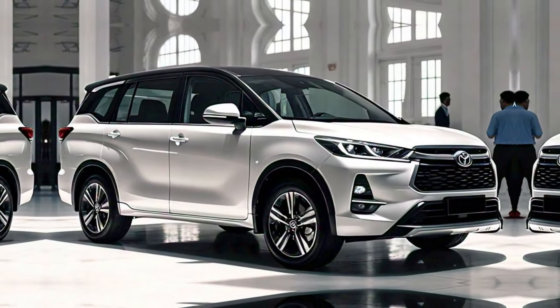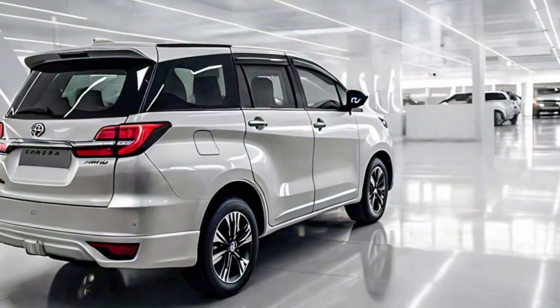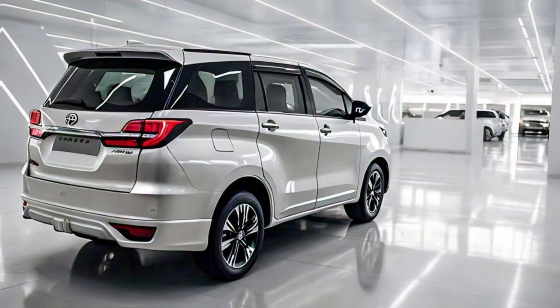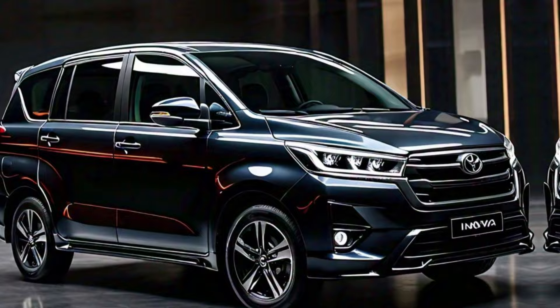The 2024 Toyota Innova is perfect for families, large groups, or anyone who needs a versatile and comfortable MPV. It offers plenty of space, comfort, and functionality, all wrapped up in a stylish and modern package.